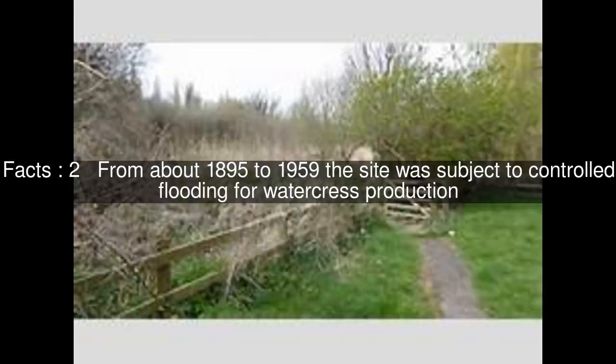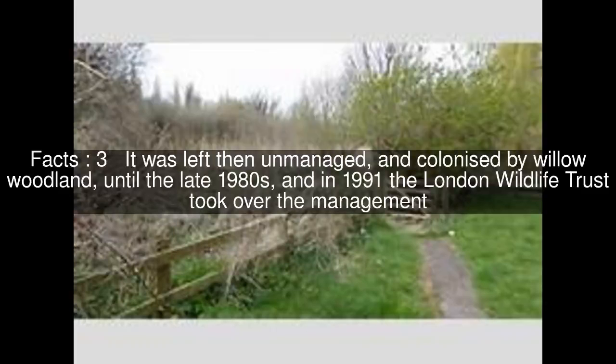From about 1895 to 1959 the site was subject to controlled flooding for watercress production. It was then left unmanaged, and colonised by Willow Woodland, until the late 1980s, and in 1991 the London Wildlife Trust took over the management.